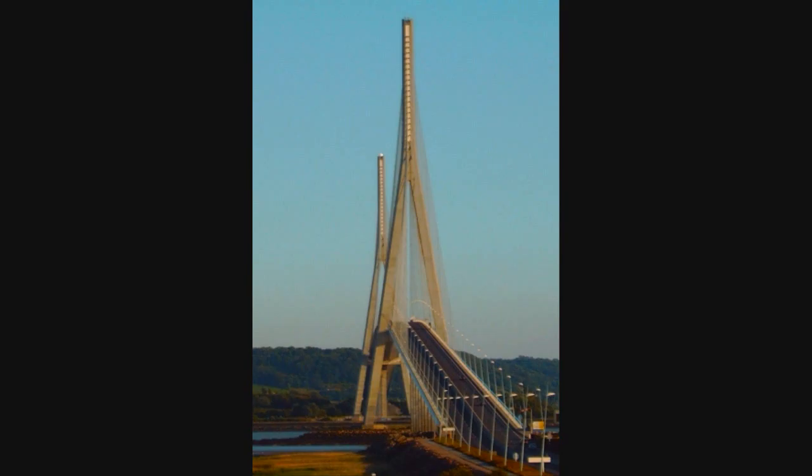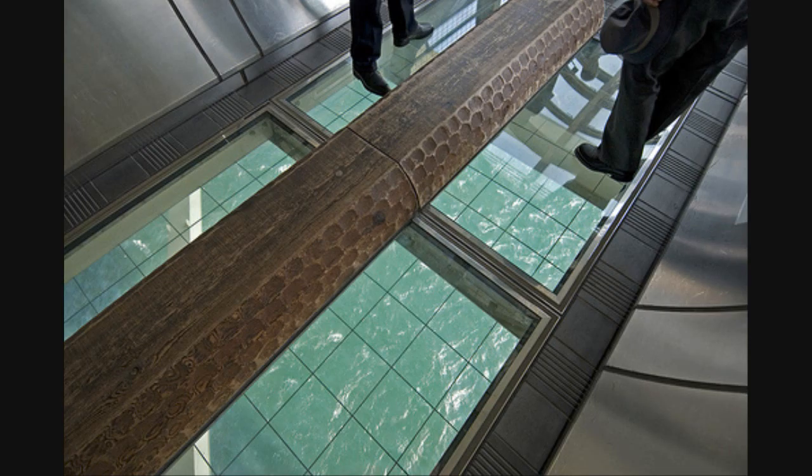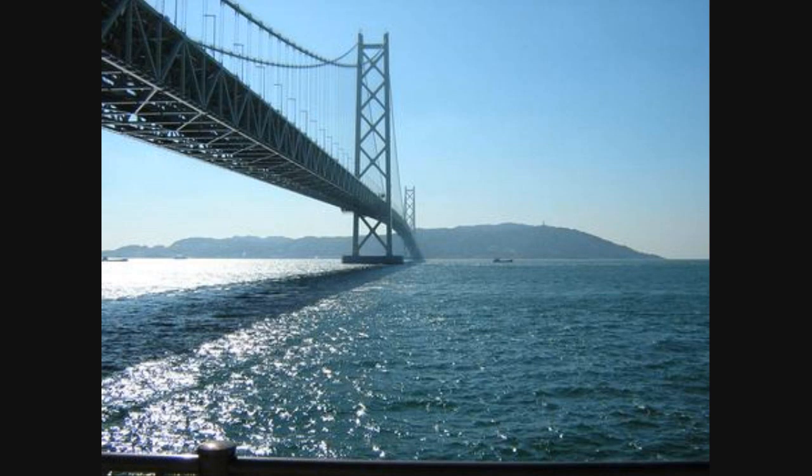The bridge was designed with a 2-hinged stiffening truss system, allowing the structure to withstand winds of 286 km per hour, earthquakes measuring 8.5 on the Richter scale, and harsh sea currents. The bridge also contains pendulums that are designed to operate at the resonant frequency of the bridge to dampen forces.